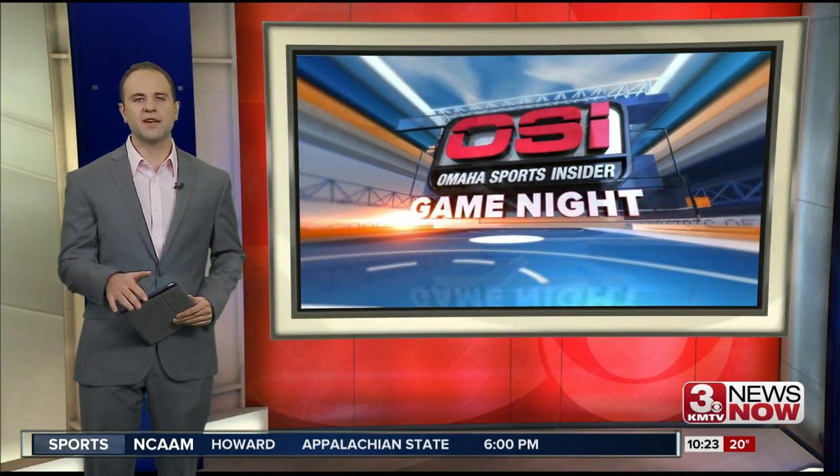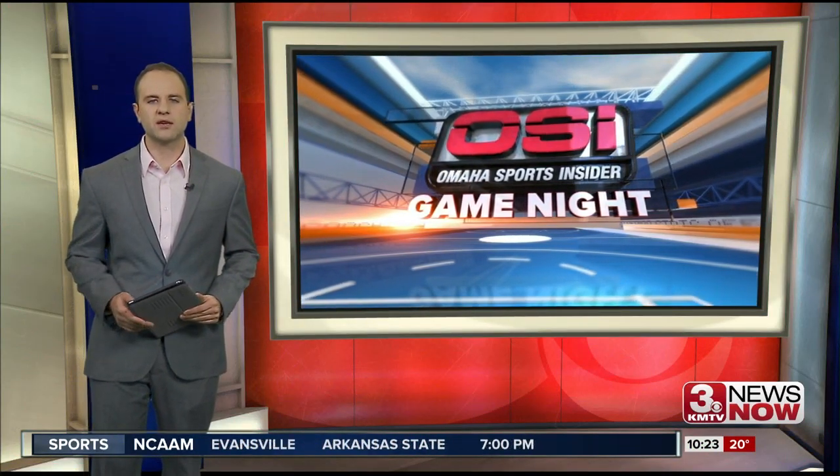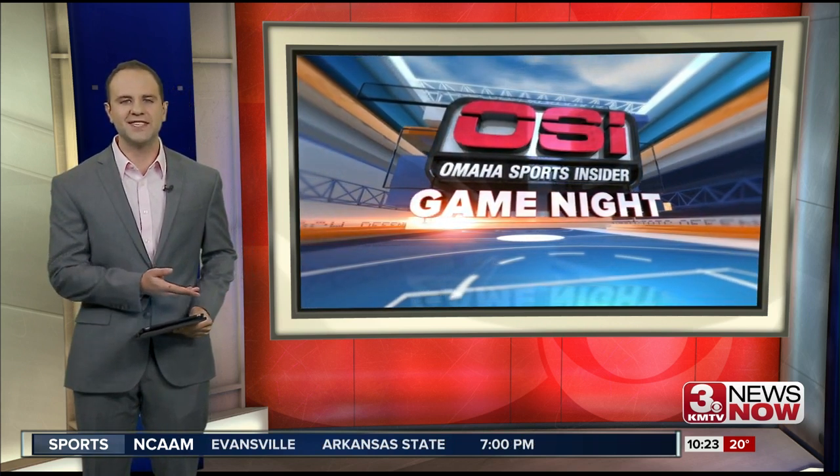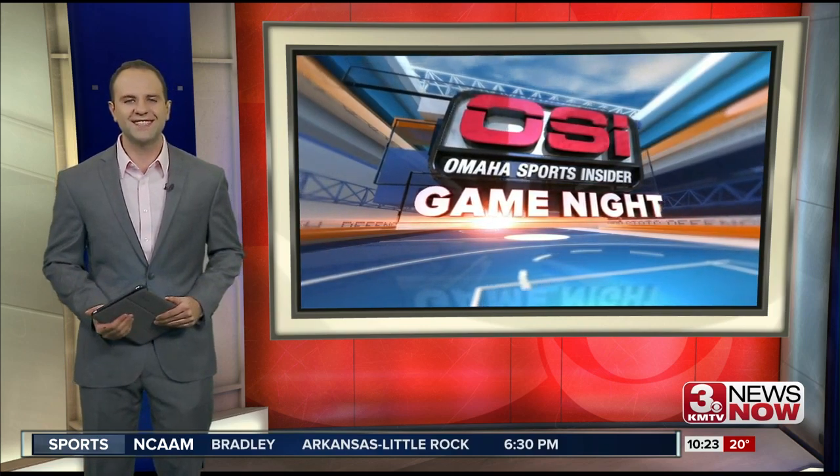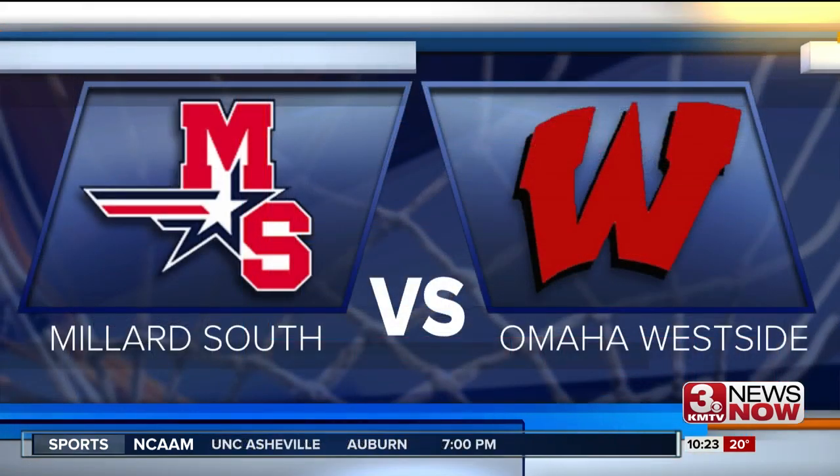Welcome back to Friday Game Night presented by OSI. The Millard South and Omaha Westside girls programs have been two of the teams to beat in the Omaha metro area over the last few seasons. Tonight the Patriots and Warriors squared off in a rematch of the 2018 state title game. Westside is your reigning Class A champion, and Millard South has been to the state title the last two years.